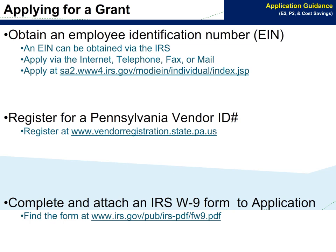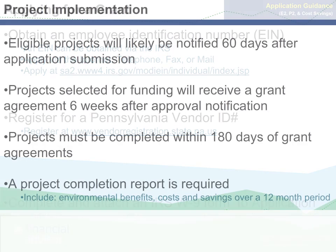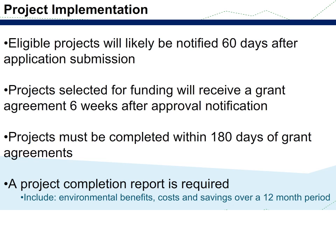In order to apply for a grant, a small business must have an employee identification number, a Pennsylvania vendor ID number, and an IRS W-9 form. Eligible projects will likely be notified 60 days after application submission. Projects selected for funding will receive a grant agreement six weeks after approval notification. Projects must be completed within 180 days of the grant agreement, and a project completion report is required.